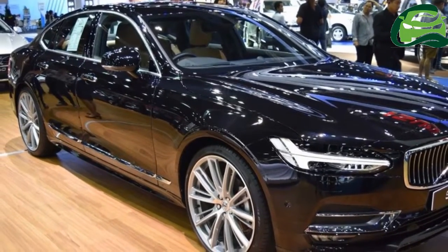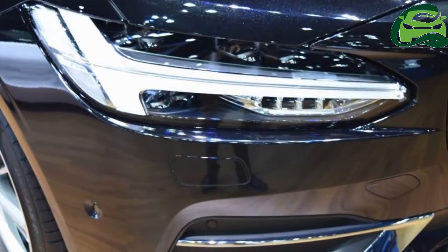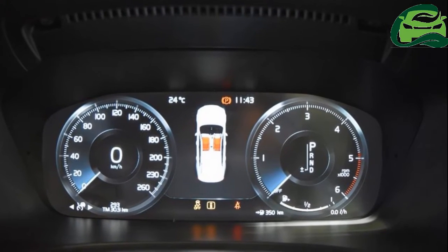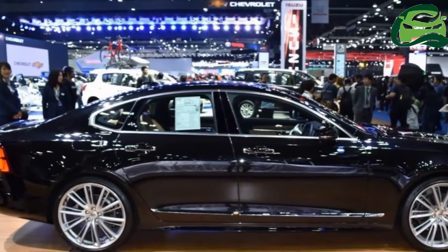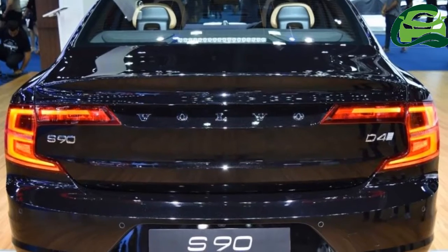Volvo showcased the Volvo S90 at the 2017 Bangkok International Motor Show, held from March 27, 2017 through April 9, 2017. The Volvo S90 was launched in Thailand in November 2016.